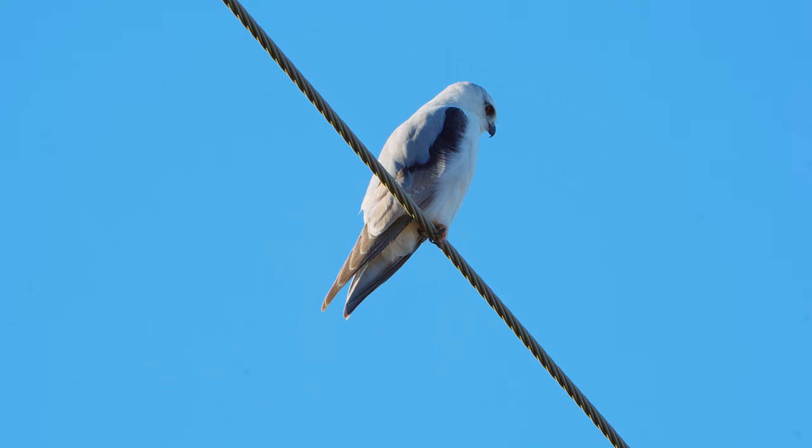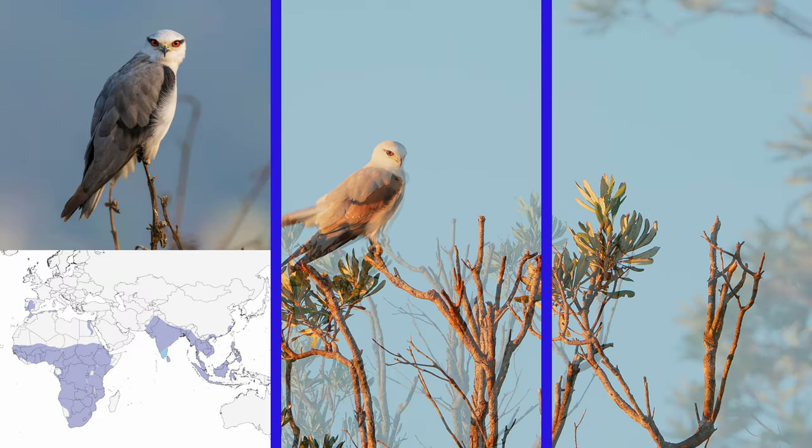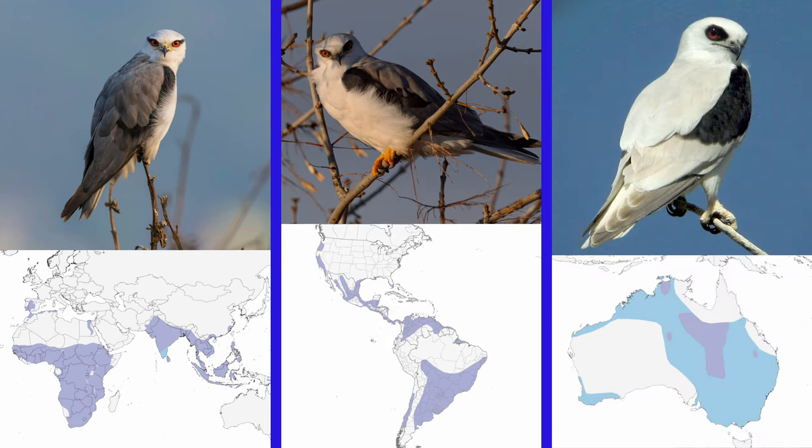They are between 33 and 37 centimeters, or 13 and 14.5 inches, in length. They are very similar to the black-winged kite from Asia, Africa and Europe, the white-tailed kite from North and South America, and the letter-winged kite, which is also found in Australia.